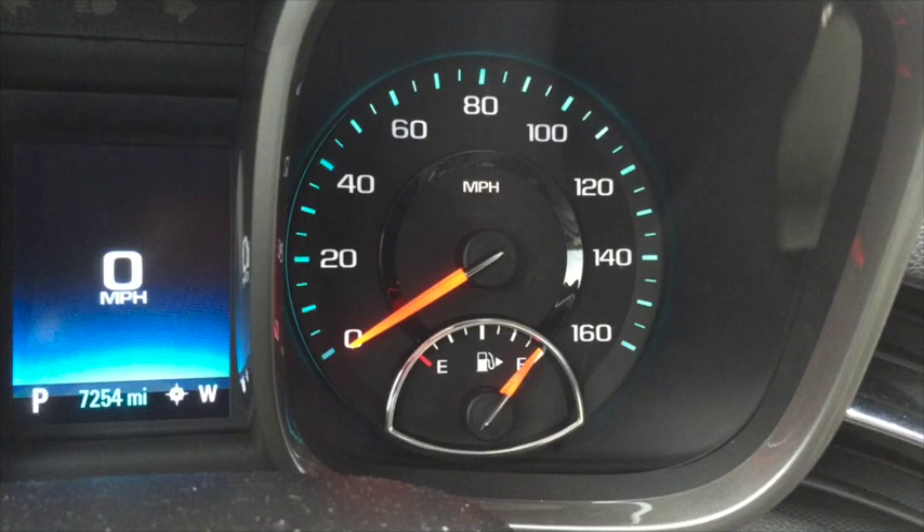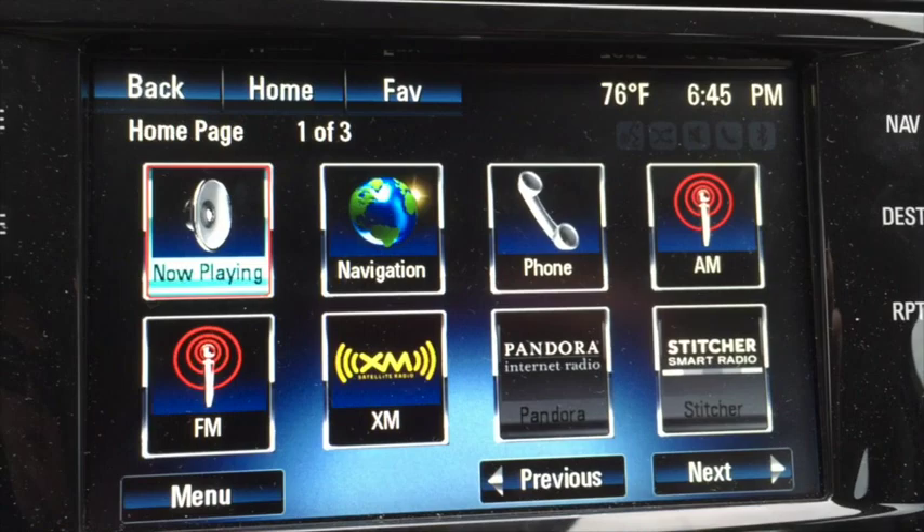Fantastic gas mileage. We started with half a tank and we filled up once between Milwaukee and Branson.